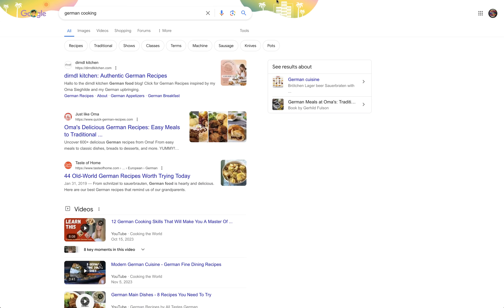Hey everybody, welcome back. This is Chef Jose Meyer in my Sun Valley, California kitchen.